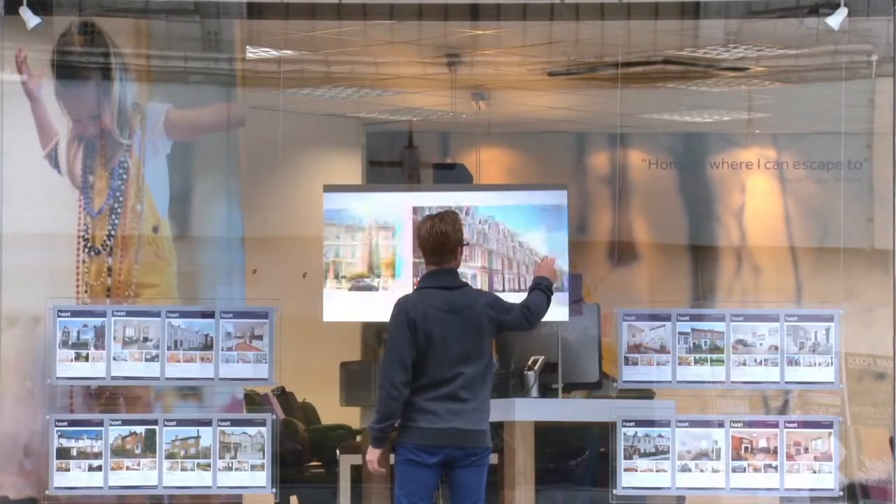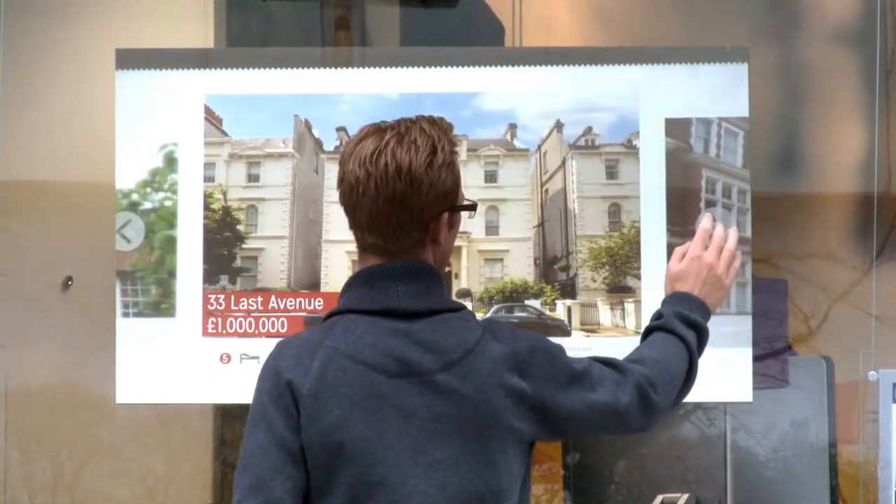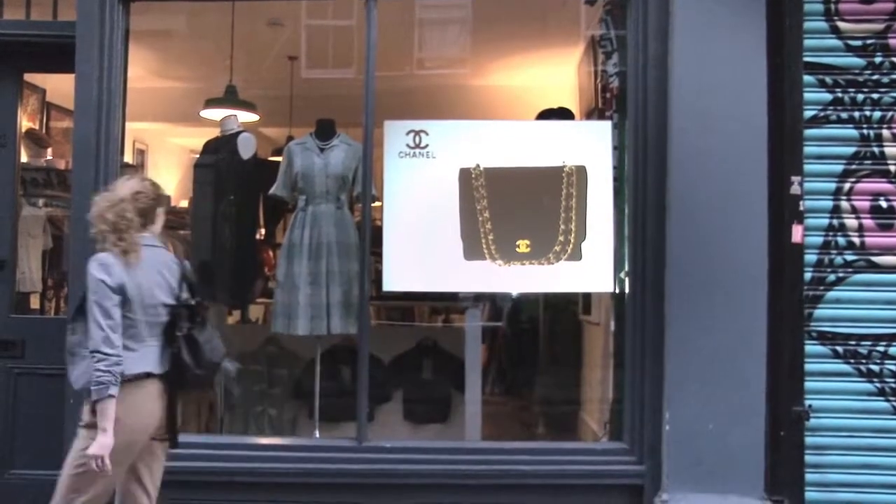Turn your store window into a bright, interactive, touch-responsive screen, attracting potential customers' attention 24-7.